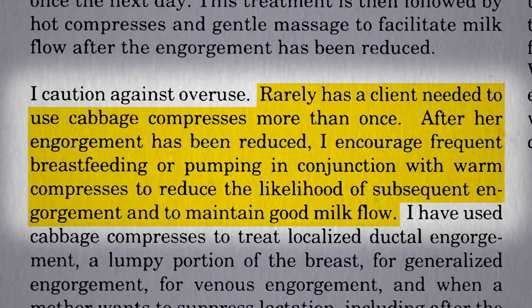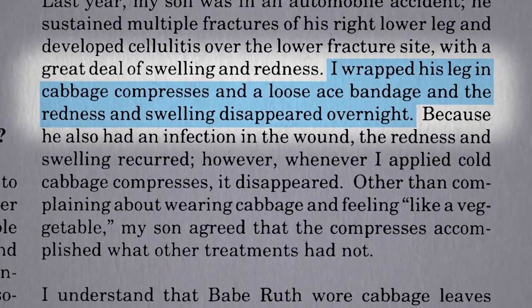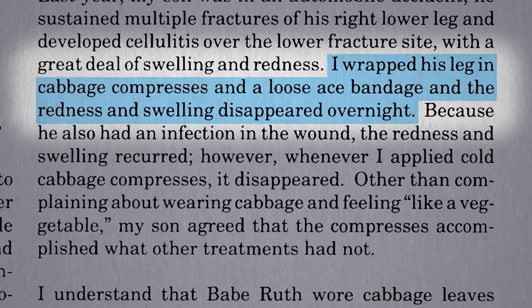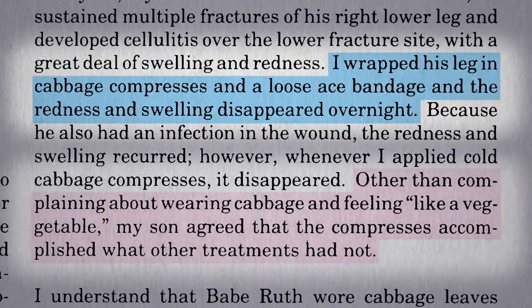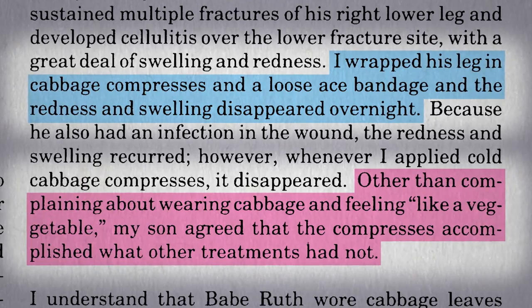Where did she even get the idea for this? Well, her son got in a car accident, she wrapped his leg in cabbage, and the rest is history. The only adverse side effect identified was a complaint from the son, who felt like a vegetable.